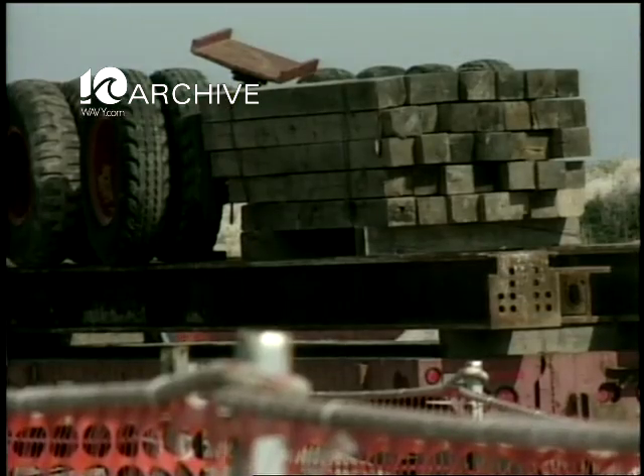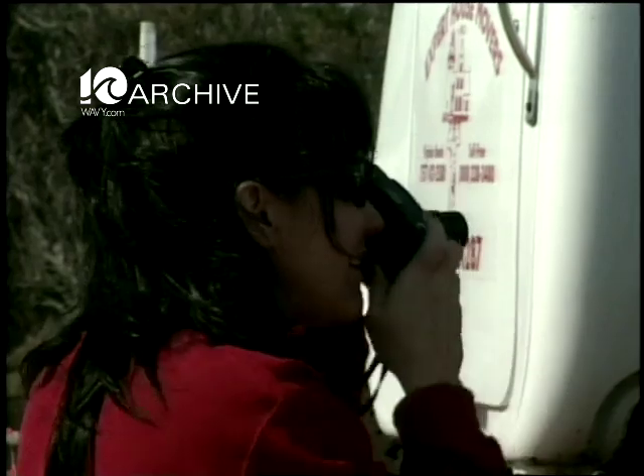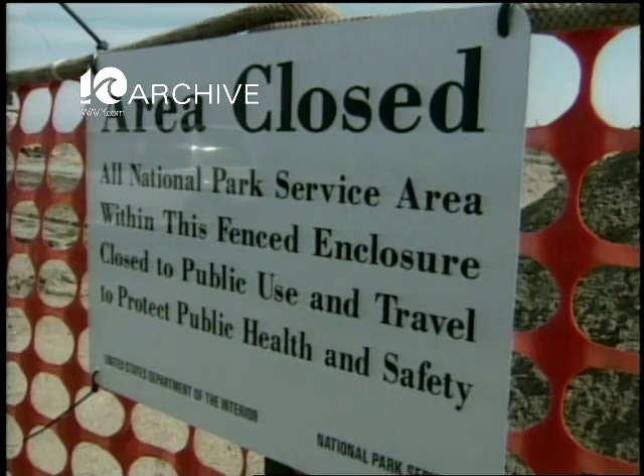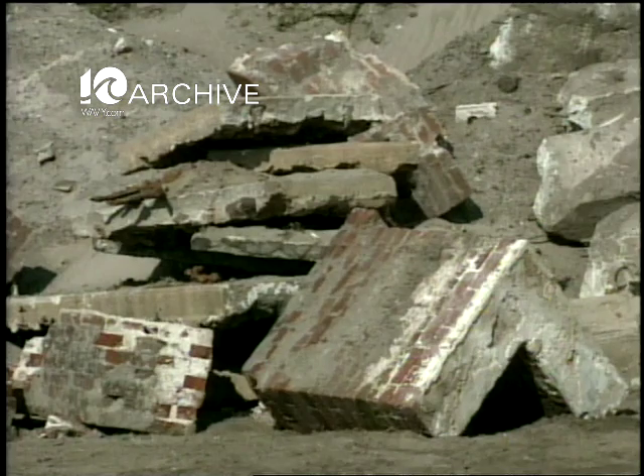The plan is to put the lighthouse on these tracks and move it almost 2,000 feet inch by inch to its new location. In the meantime, most of the area will remain open to the public, but you'll see an orange fence — that's the work area. Beyond that, the area is closed, and that includes the beaches as well.